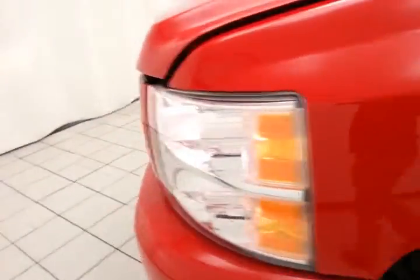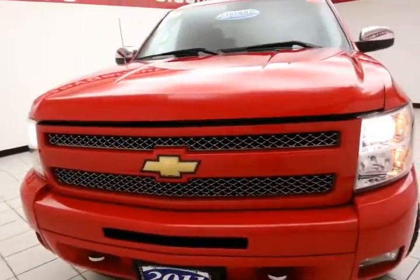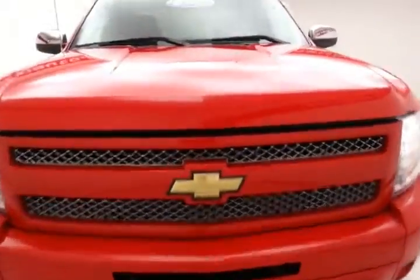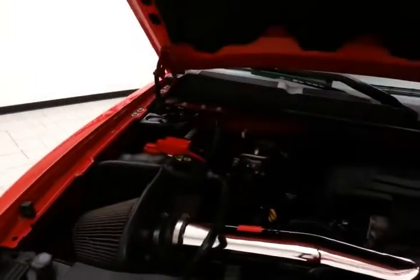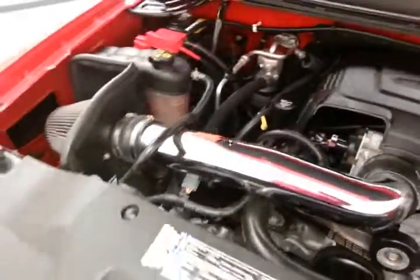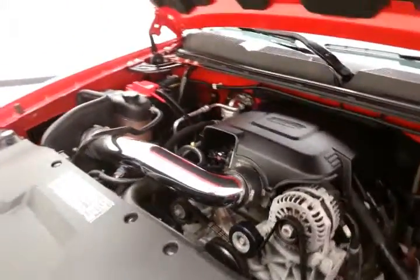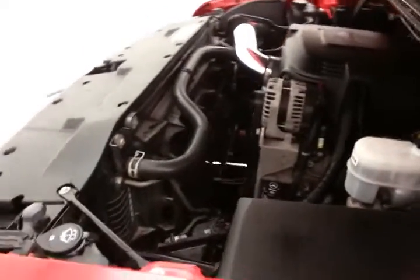Under the hood, the Silverado has a 5.3-liter V8 producing 315 horsepower. It features a K&N cold air intake for additional horsepower as well as fuel efficiency. EPA average of 15 miles per gallon in the city and 21 on the highway.